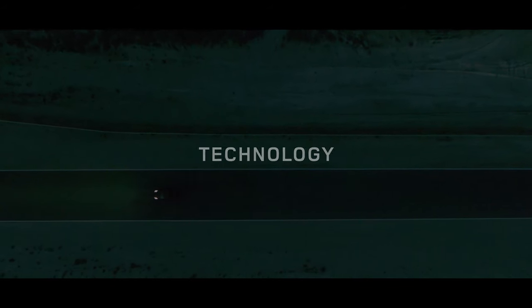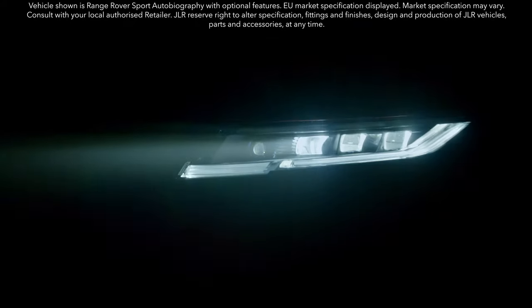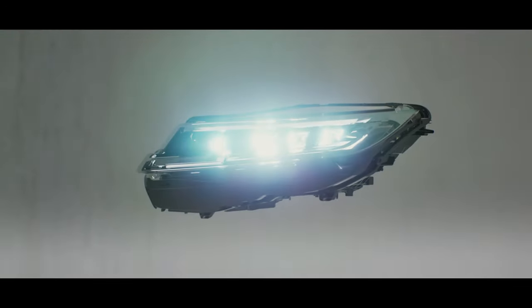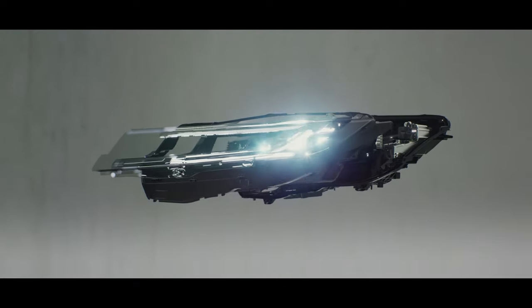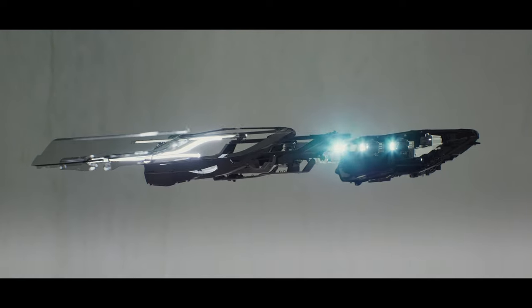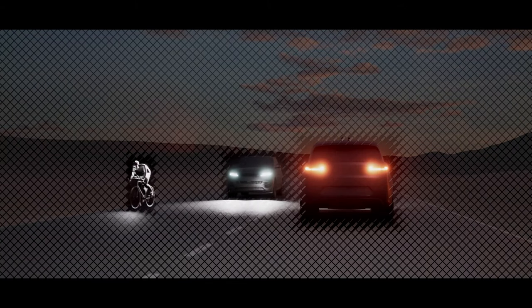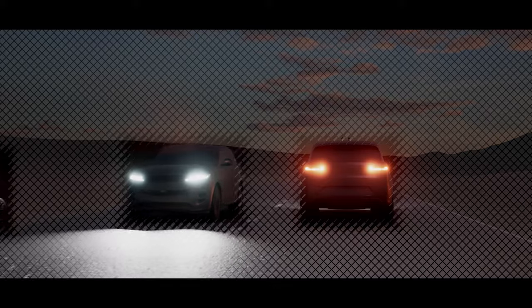The new Range Rover Sport is more technologically advanced than ever. Digital LED headlights with signature daytime running lights provide brilliant visibility with a range of up to 500 meters. Each headlight uses 1.3 million digital micro mirror devices to precisely tailor the beam pattern, masking up to 16 individual objects to optimize illumination and minimize the risk of dazzling other road users.